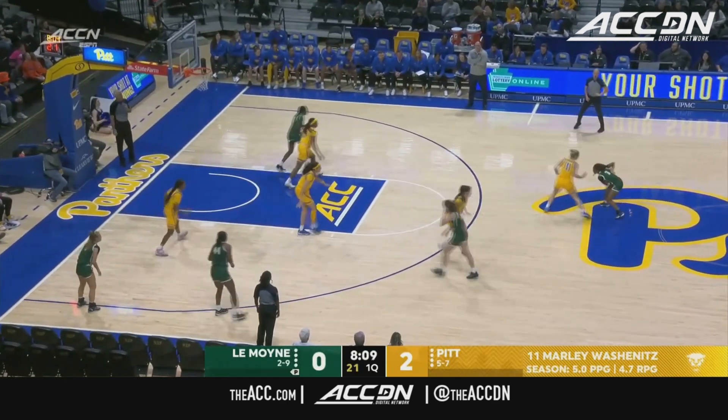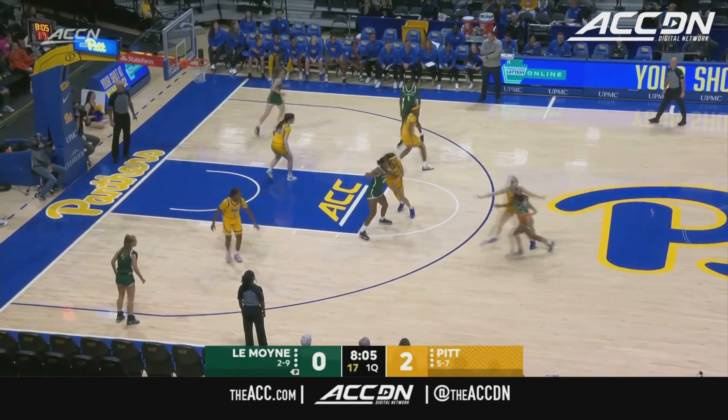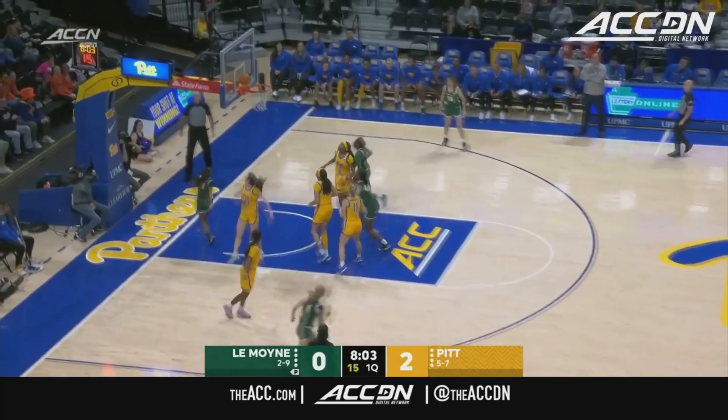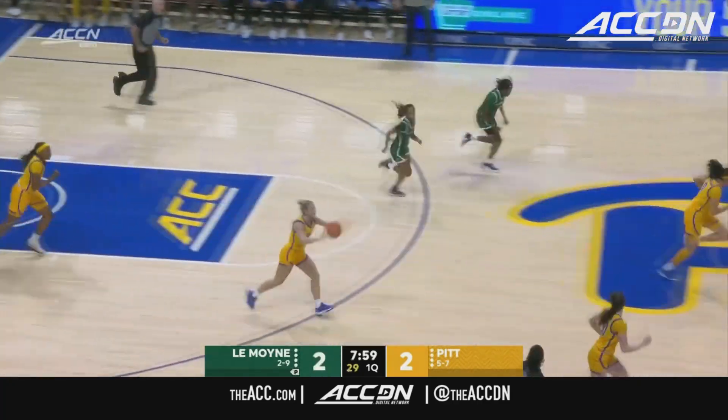Her rebounding numbers are up, her assists are up — she's filling up stat sheets for the Panthers. She has played extremely well over these last four games. Coach Verde loves that as they get ready for ACC play right around the corner.